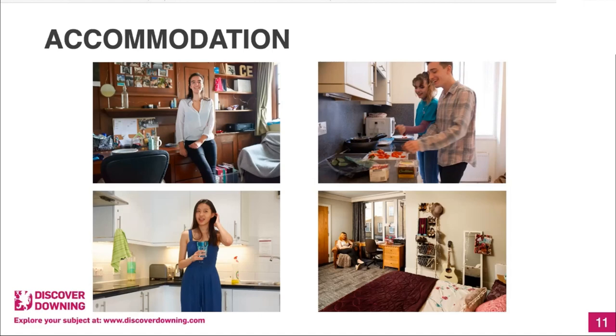People are accommodated in the main quad by the chapel, in a row of houses on Lensfield Road at the bottom of the paddock, and in separate first year accommodation buildings. They're all very close together — it takes about five minutes from wherever you are in college to get to the library, dining hall, or bar, which is very useful. I think it creates a feeling of community and facilitates that mixing between years that is really good at Downing.